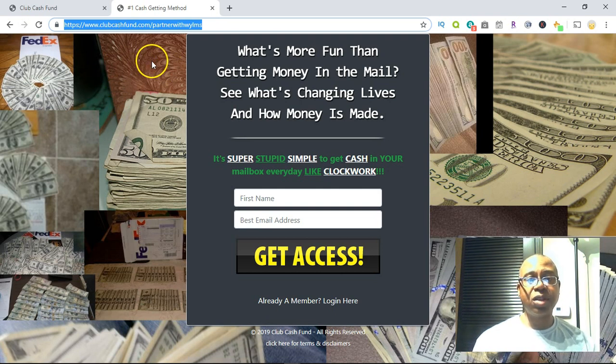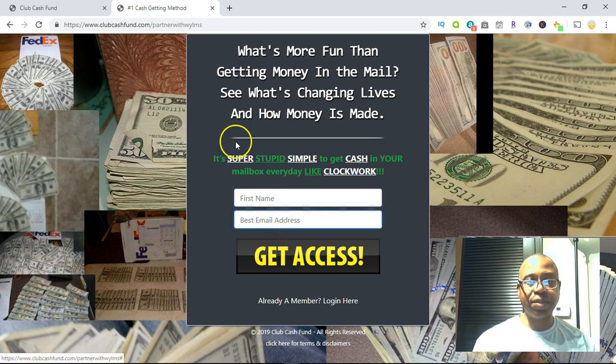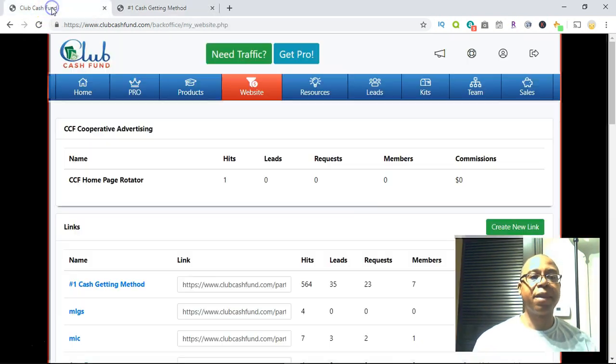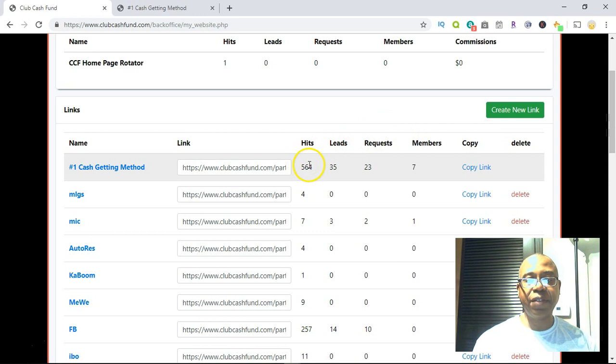This is the lead capture page. When somebody comes to your lead capture page, they put their name and email address to get access. On the next page there's a video they watch, and it asks them to put in their name, correct address, phone number, and email address so we can send out their free kit. That one link got 556 hits, 35 leads — people who put their name and email address — and then 23 requests for kits.